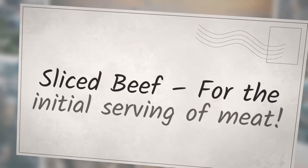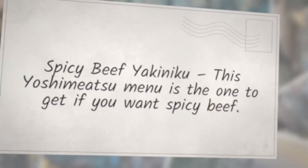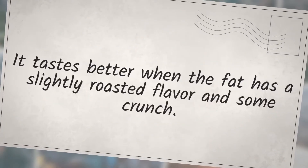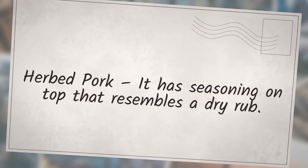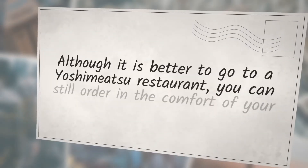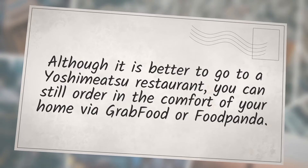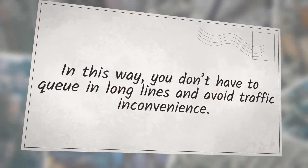For the initial serving of meat, sliced beef is a great choice — grilling is the simplest and fastest. The spicy beef yakiniku is the one to get if you want spicy beef; it tastes better when the fat has a slightly roasted flavor and some crunch. Herb pork has seasoning on top that resembles a dry rub. Although it is better to dine at a Yoshimitsu restaurant, you can still order from the comfort of your home via GrabFood or FoodPanda, avoiding long queues and traffic.